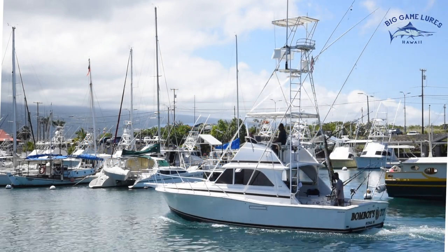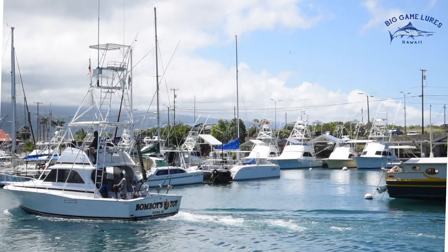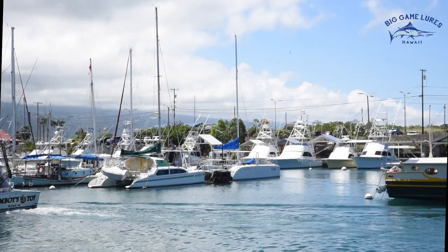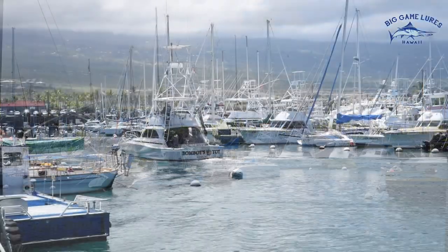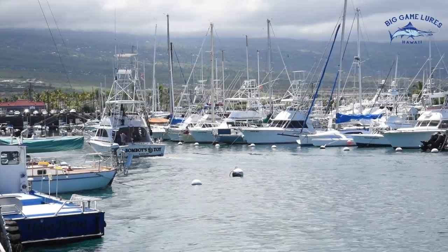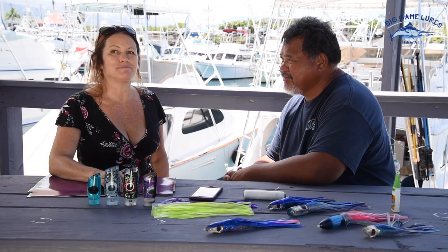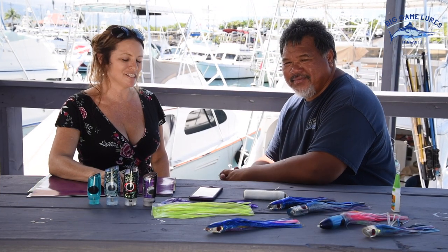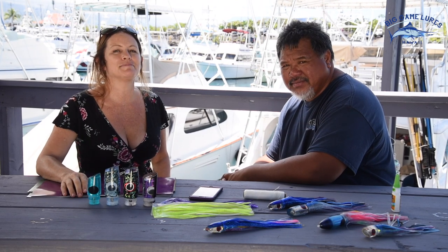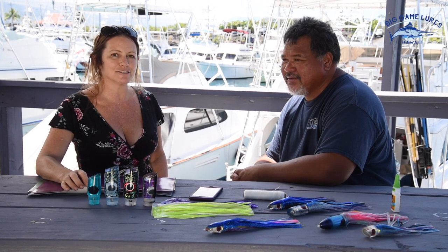Aloha from Honokohau Harbor and Kailua Kona, Hawaii, the lure making and blue marlin fishing capital of the world. Welcome to our show where we interview sports fishing experts and showcase the largest online collection of rare, vintage, new, and used lures. We're here with Bomboy Llanes of Bomboy Lures and Bomboy's Toy Sports Fishing. My name is Sylvie Madison, owner of Big Game Lures Hawaii, and we're going to talk to Bomboy about fishing and skirting lures.